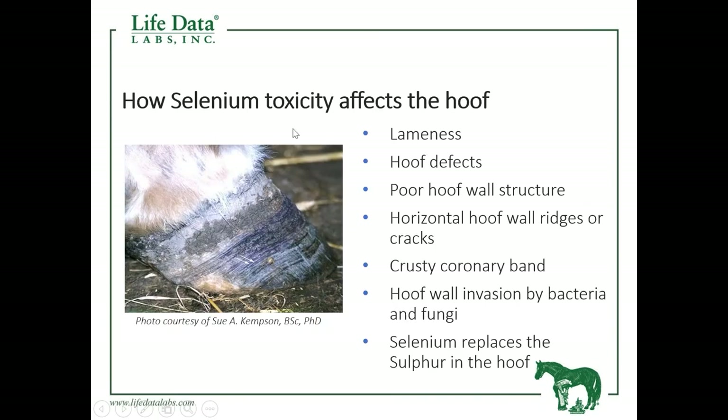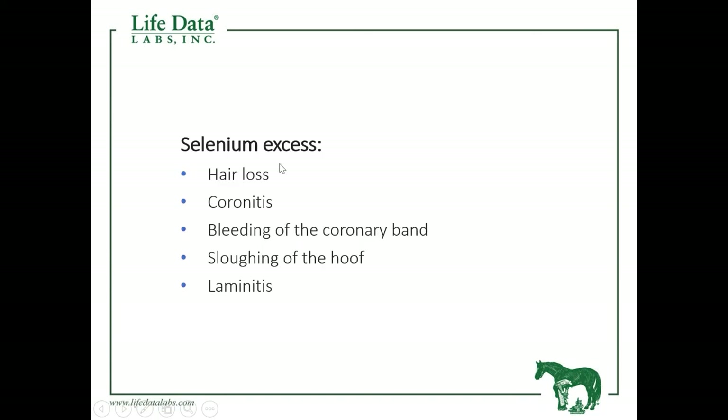This is a foot being affected by too much selenium in the diet. You can see the ridges — this hoof capsule has been severely compromised. We have a crusty coronary band, and lacking quality in the hoof wall makes this foot very susceptible to bacterial or fungal invasion. Selenium toxicity also affects the hair coat where we have hair loss, particularly in the mane and tail.